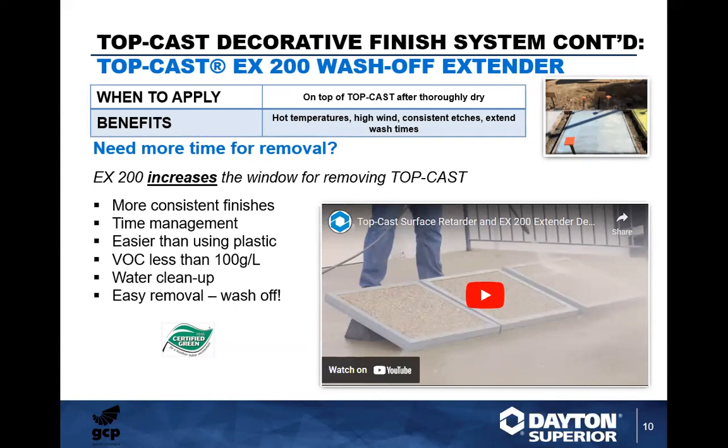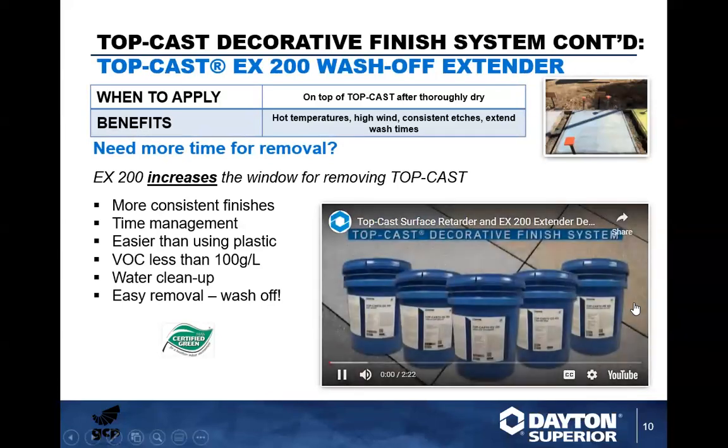The Top Cast EX200 Wash-Off Extender is a favorite product. This product increases the window for removing Top Cast — you can apply your Top Cast, leave, come back the next day, and remove it. It extends that removal time window, provides more consistent finishes, improves time management so your crews can leave the job site and come back the next day to do the wash-off. It's easier to use than plastic, and I don't recommend using plastic over Top Cast because wind movement of the plastic can transfer markings into the etch. VOC is less than 100 grams per liter; easy water cleanup.